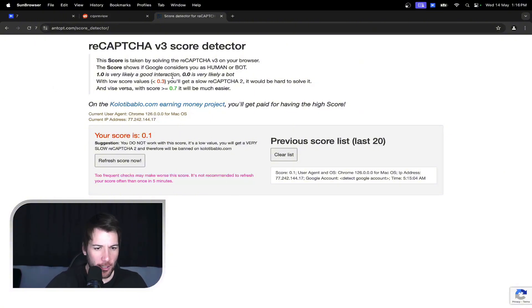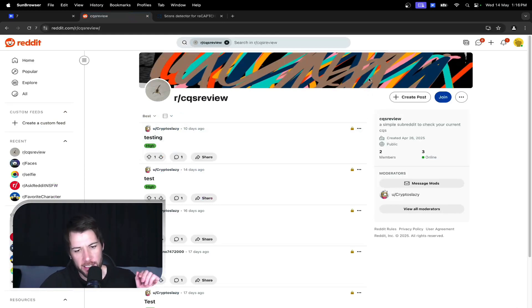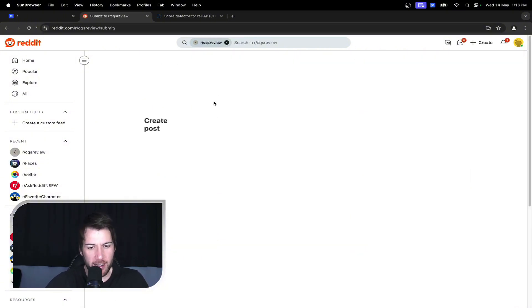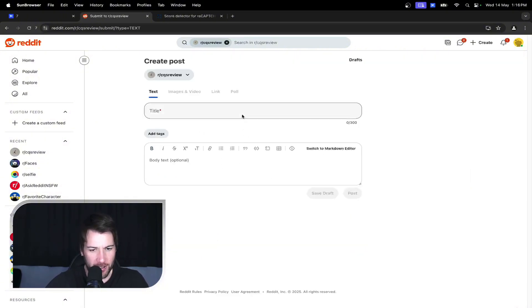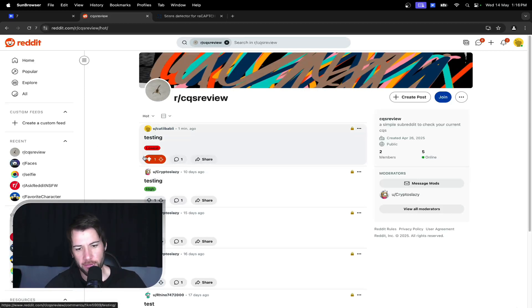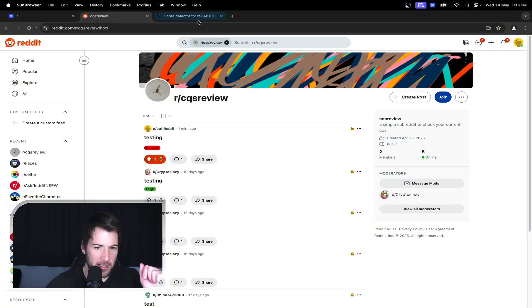In the email, this guy also sent over a subreddit he created to check CQS. There are other places to check CQS, but when they get really popular and inundated, checking too frequently can ironically lead to a ban. So he created a new, less populated one where you can just run a post, write anything, and it will give you a score. We're testing it live — just going 'testing' — and it gave us a score. Beautiful. No ban. All good. So this is another place to check CQS, but first make sure the browser is in order.